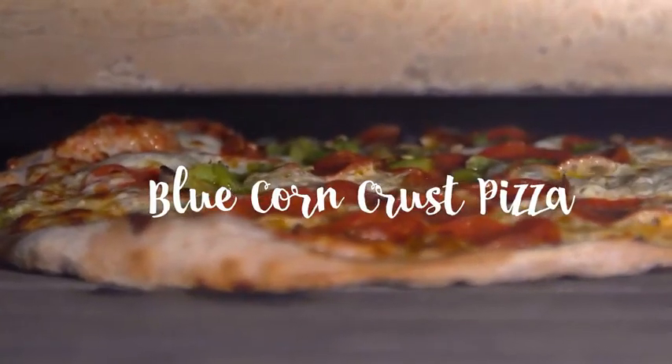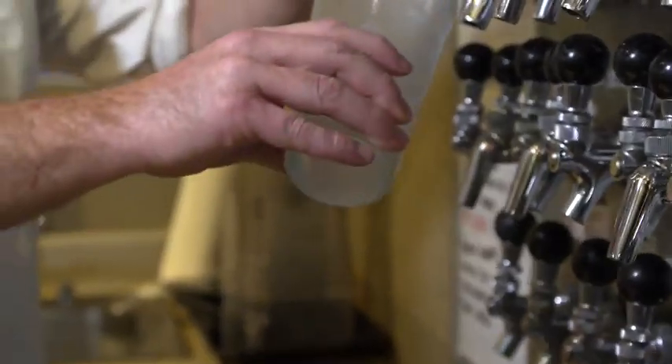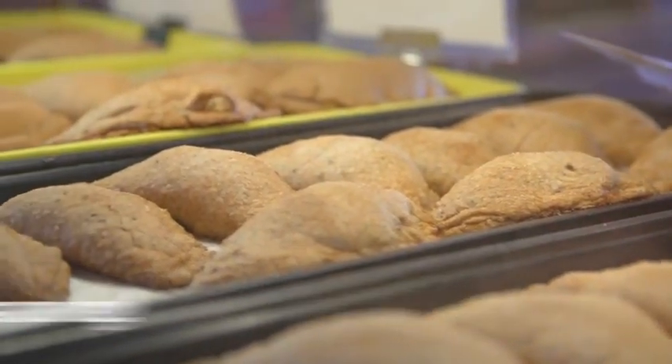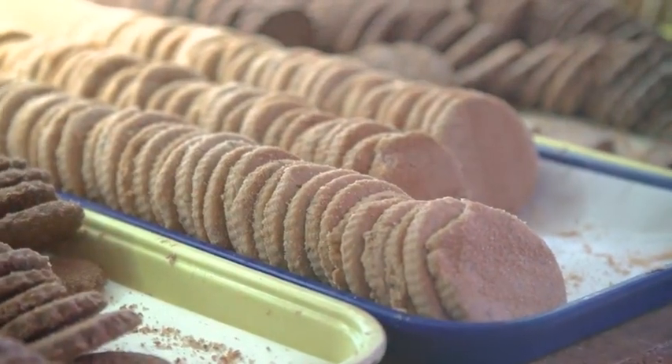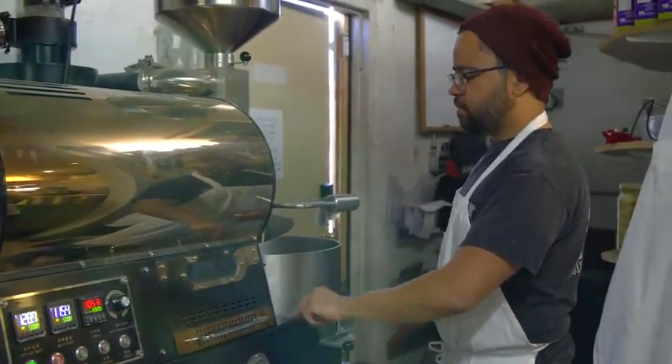Our blue corn crust pizza is made here, and we also have 43 beers on tap for you guys to enjoy. If you don't come here for noon, you want to come here for breakfast — we have our beautiful lattes where we roast our own coffee here in town.